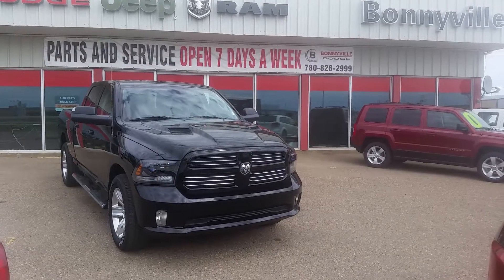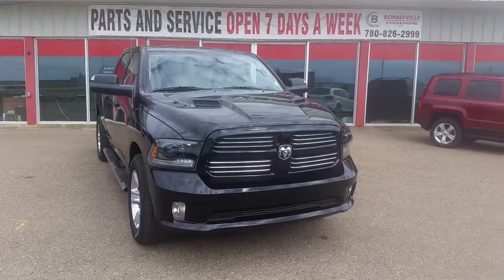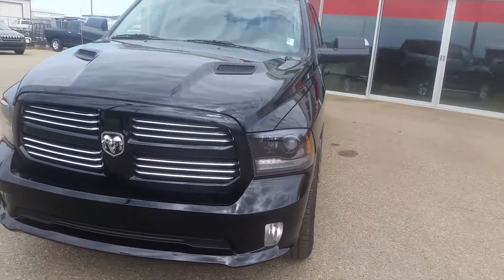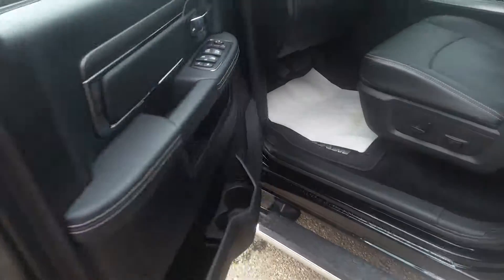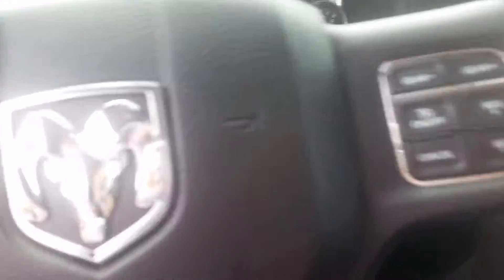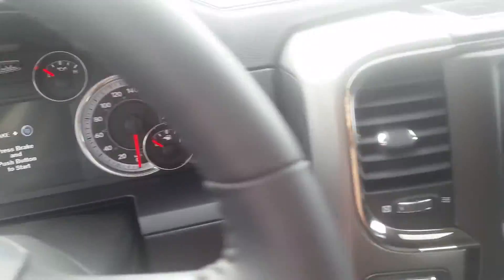My name is Alyssa and I want to show you one of our used vehicles on the lot — if you can even really call it that. This unit only has 2,000 kilometers on it. It's a 2015 Ram 1500 Sport with a towing package, chrome bumpers, keyless entry, power locks and windows, power heated leather seats, it's a crew cab, and has 2,146 kilometers.